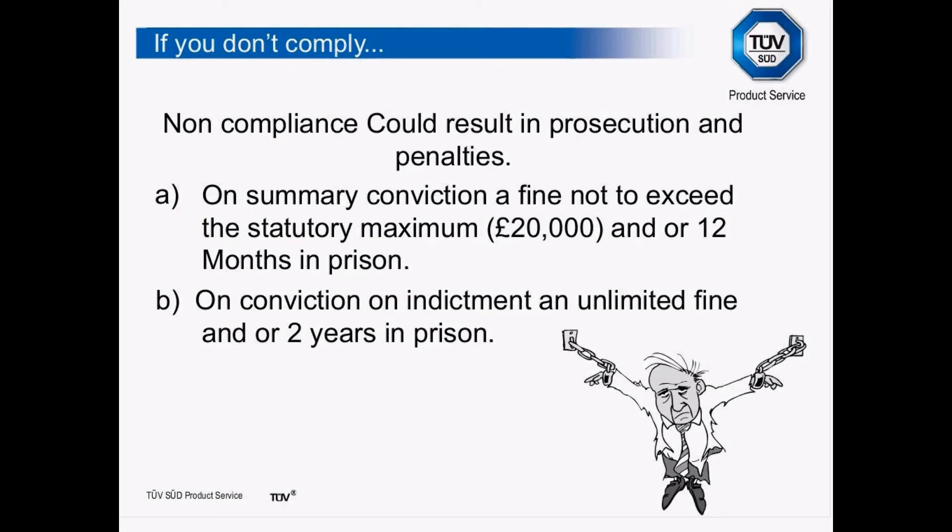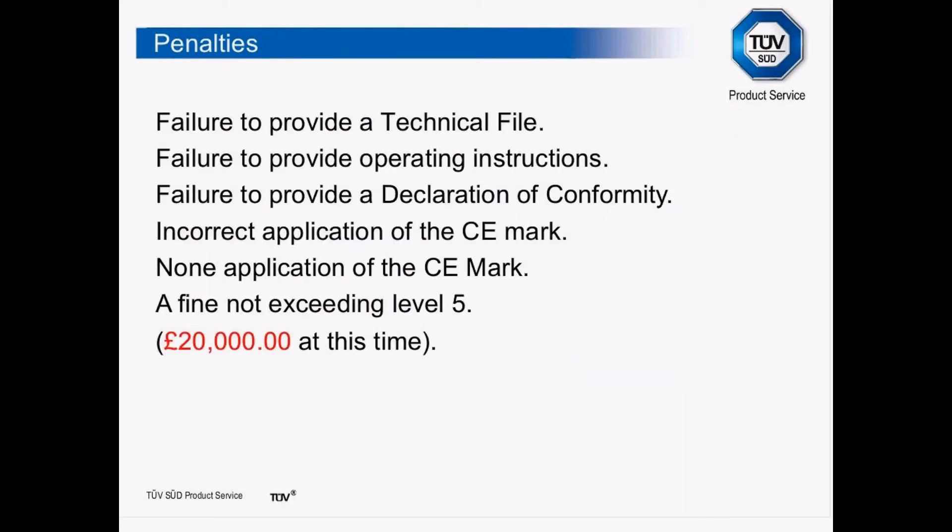When the new directive was introduced, the European Commission said that member states should make it more dissuasive not to comply. Where before there was a paragraph about supplying documentation in a time commensurate with its importance, they've now said if you don't do that there is a monetary penalty. If asked to produce a technical file and you don't do it in the specified time, it could be a £20,000 fine. Operating instructions could be another £20,000 — so you could very quickly rack up a fair amount of money. It makes it more important to ensure that documentation is there and available.